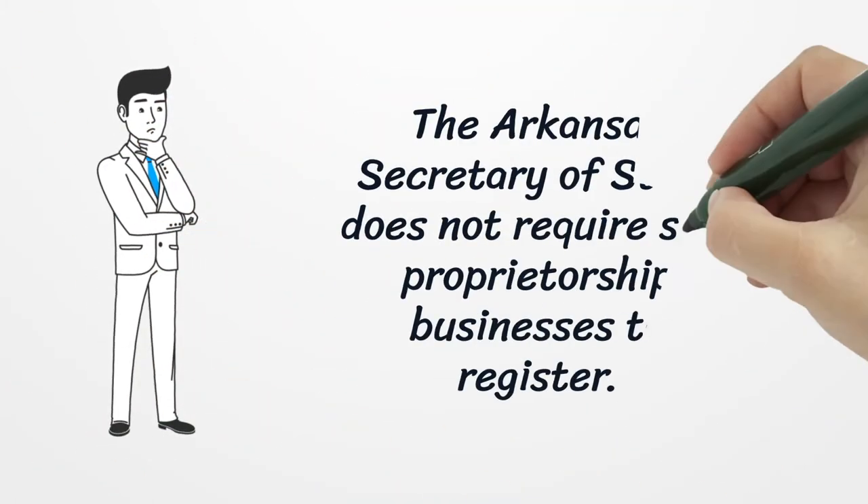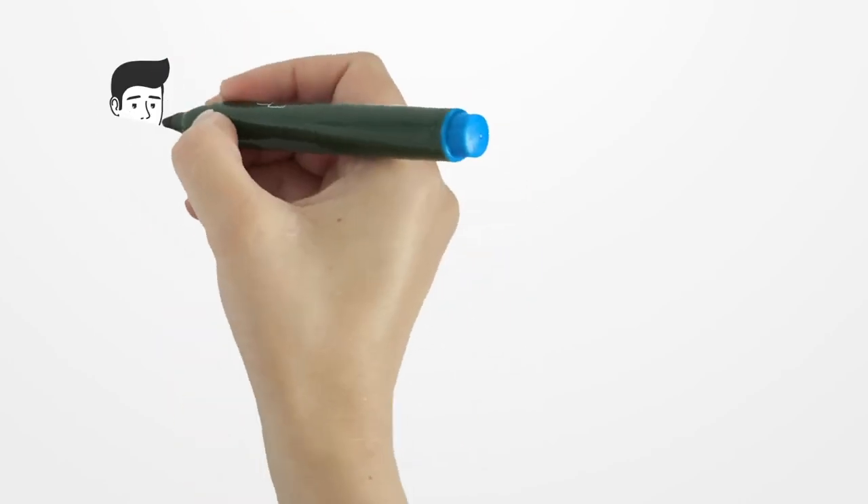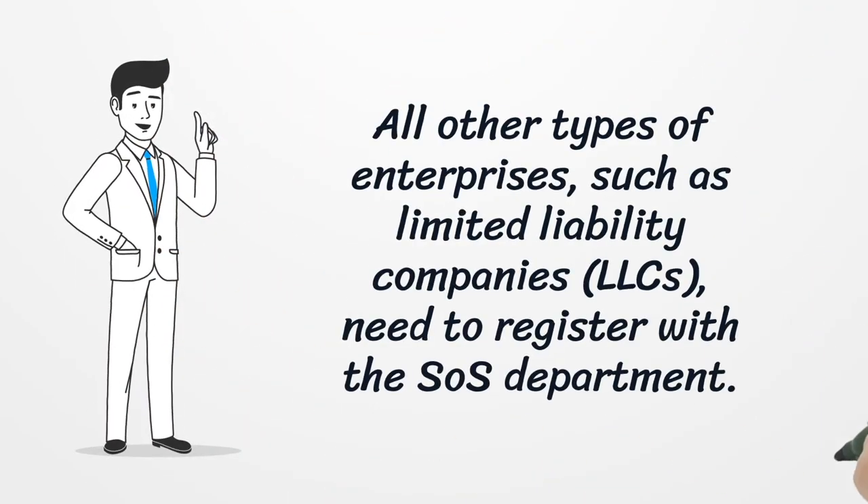The Arkansas Secretary of State does not require sole proprietorship businesses to register. All other types of enterprises, such as limited liability companies (LLCs), need to register with the SOS department.